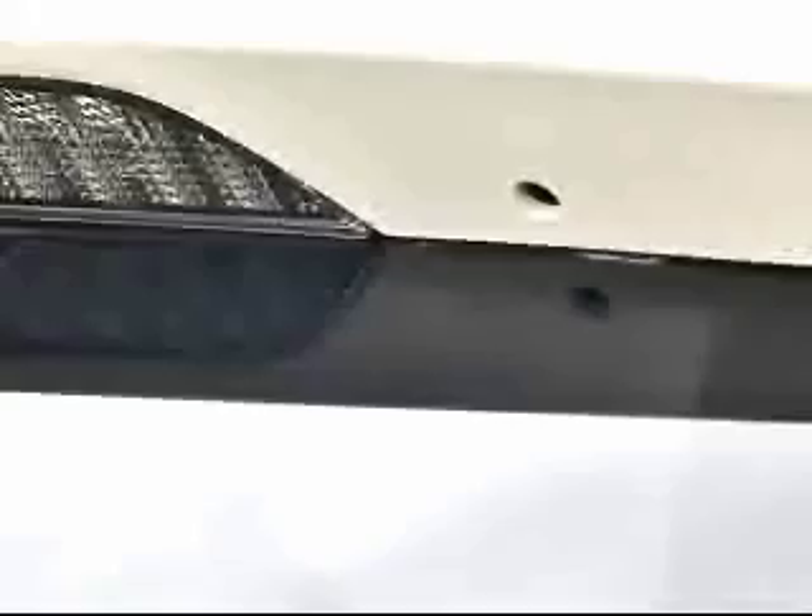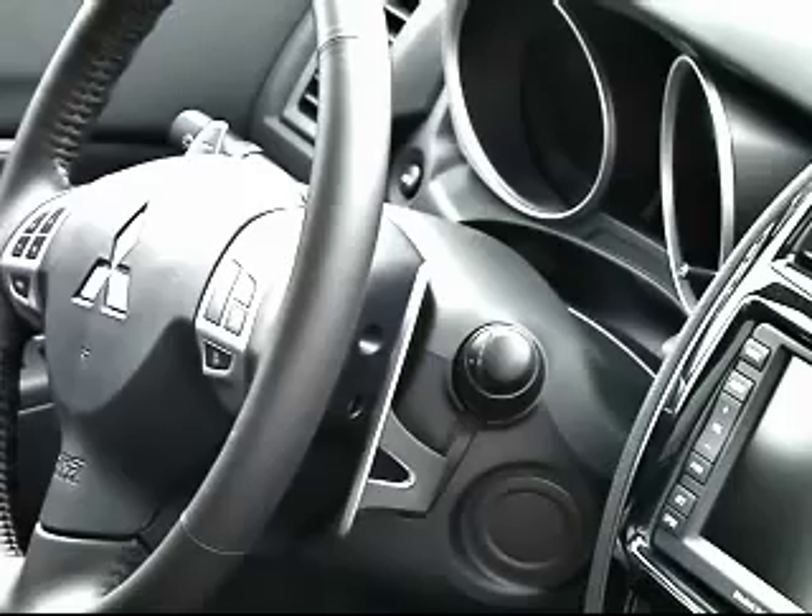The 40-gigabyte navigation system had real-time traffic, a rear-view camera, and a music server. The vehicle I test drove had a panoramic glass roof with LED illumination, which was really cool.